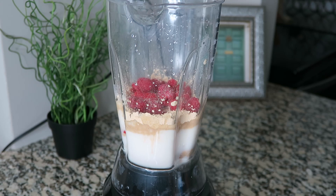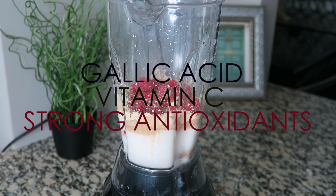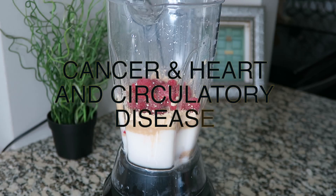Next I add a handful of raspberries. Red raspberries contain strong antioxidants like vitamin C and gallic acid that fight against cancer and heart and circulatory disease.